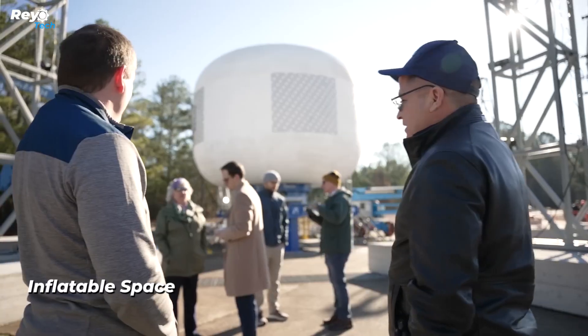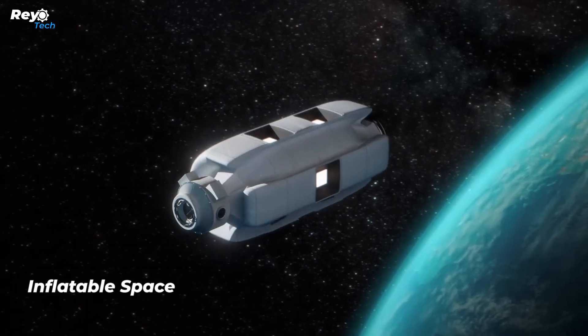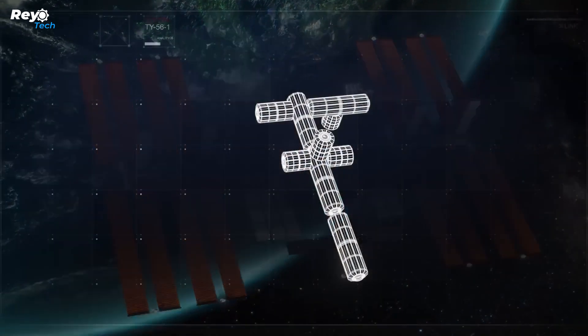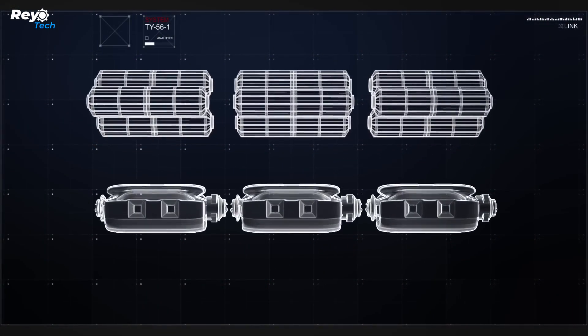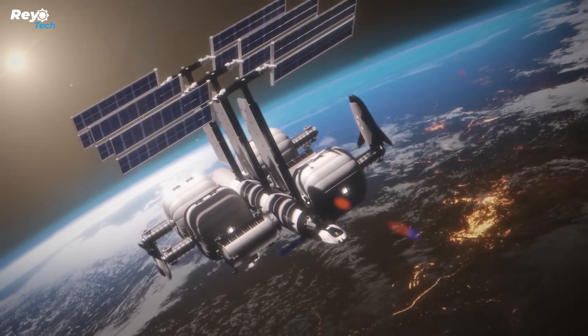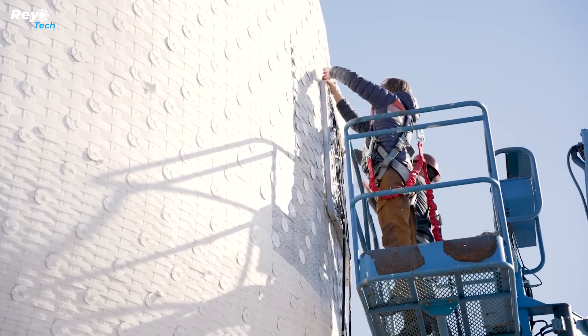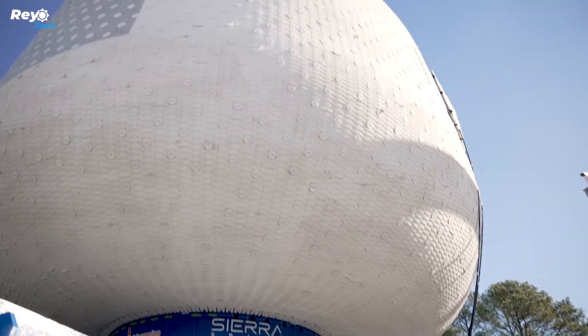Sierra Space claims that in a ground test, a full-scale inflatable housing for a future space station met NASA's recommended safety criteria, paving the way for the construction of a commercial outpost in low Earth orbit. During a December 2023 test at NASA's Marshall Space Flight Center in Alabama, Sierra Space's 300-cubic-meter inflatable structure survived five times the pressure it would encounter in space.